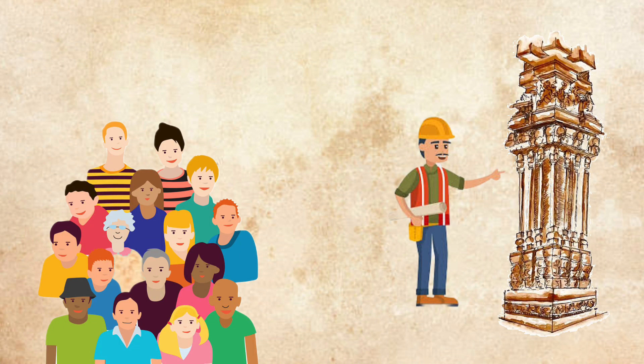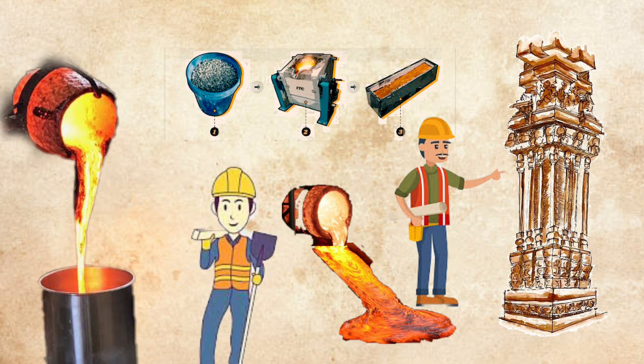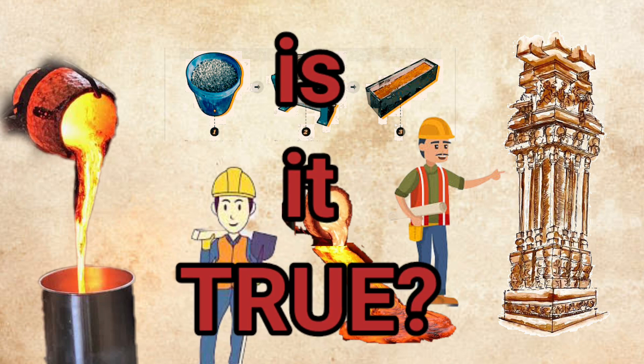Locals of the region believe that the pillars were made using rock melting technology — the same way we make alloys today, by merging different elements together so they adopt the desired properties. The builders of the time may have mixed granite with other elements to achieve the right density. Is it true? Let's find out in our video.